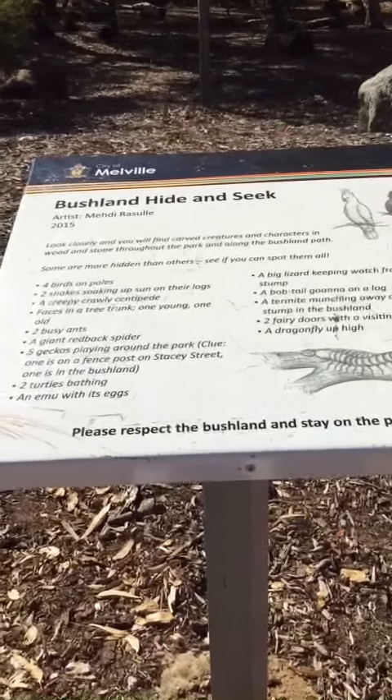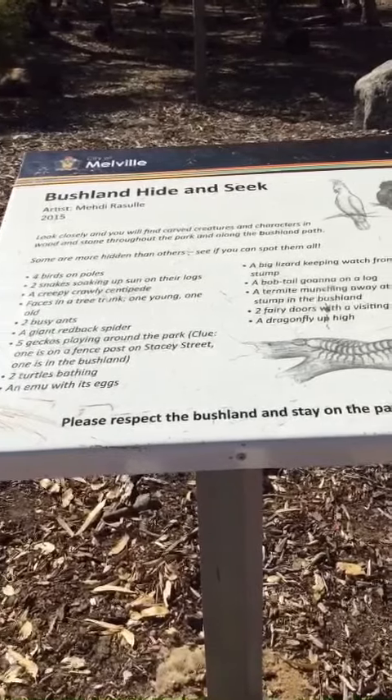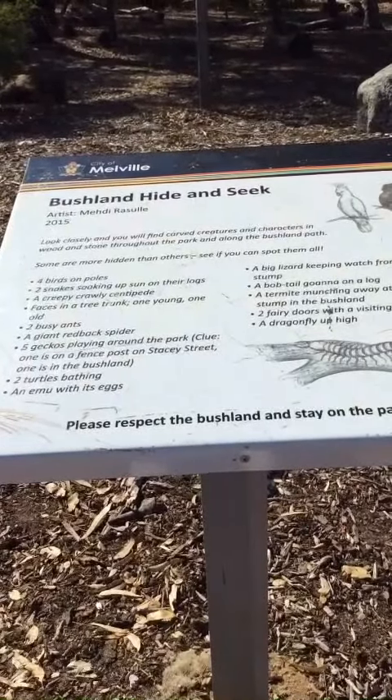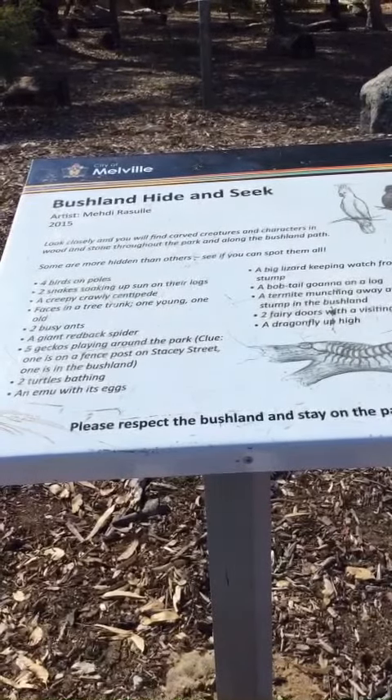This is the bushland hide and seek. We're going to look closely and you will find carved creatures and characters in the wood and stone throughout the park and along the bushland path. Some are more hidden than others. See if you can spot them all.